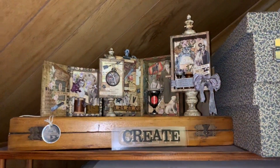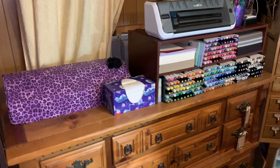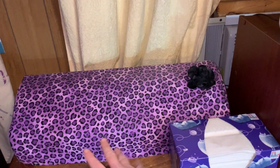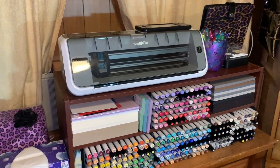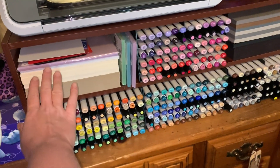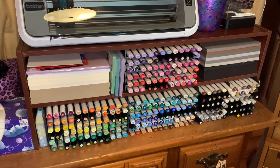On top of here I have some pieces I made at Simon Says Create a couple years ago — this is when we had a class with Tim Holtz, which was amazing. Over here I have my die-cutting machines: here's my Silhouette Cameo with the cover I made for it, my Brother Scan and Cut, and then all my alcohol markers. I also have some cardstock here for card bases — really thick heavyweight cardstock.